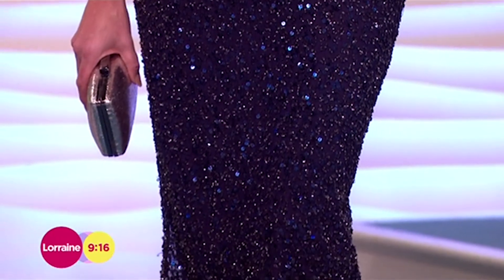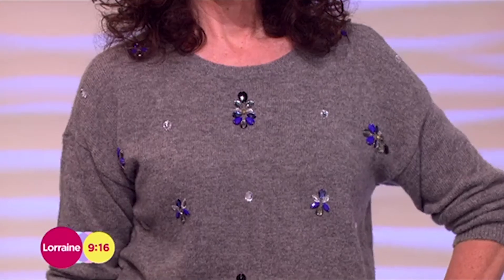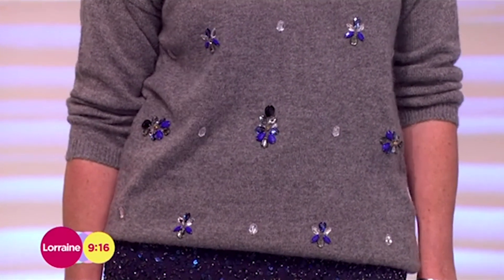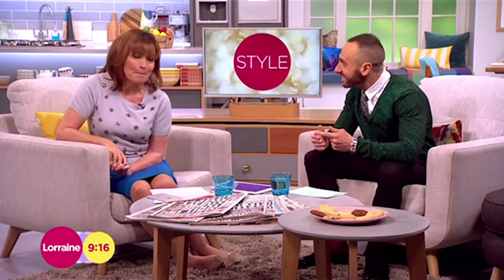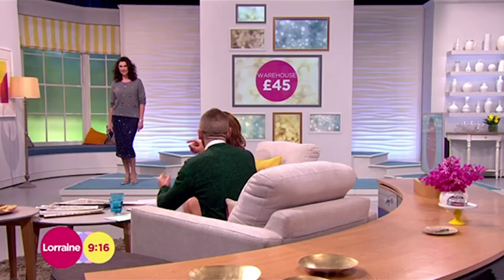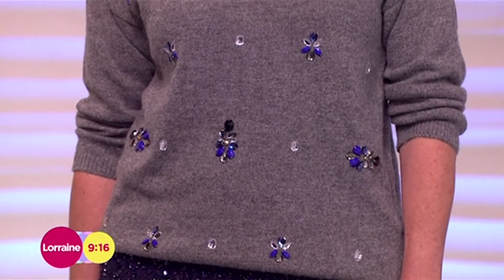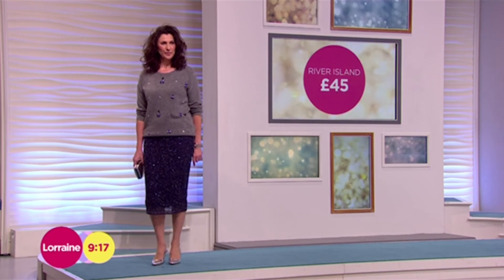So we'll start with the jumper — that's from Warehouse, it comes in at £45. It's lovely, isn't it? Grey wool automatically looks like it's cashmere. It looks really expensive. And then gorgeous combinations of the jewels on the front there with that embellishment. Mixed in with the navy sequin as well — I like the navy rather than black. When you combine the grey wool and the navy sequin, it just looks like a very expensive outfit.